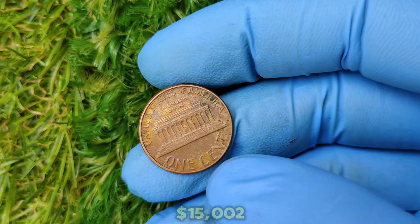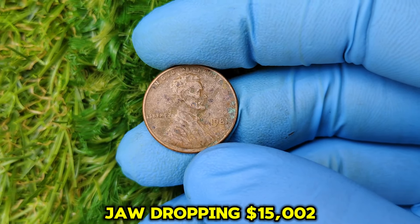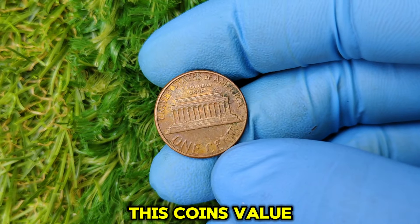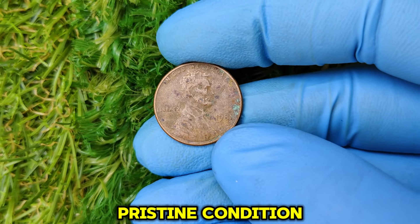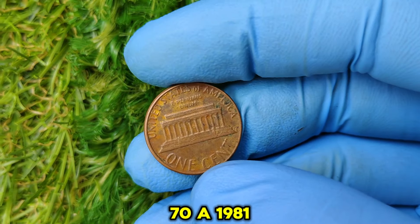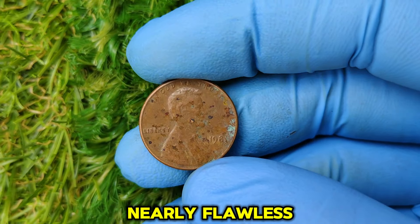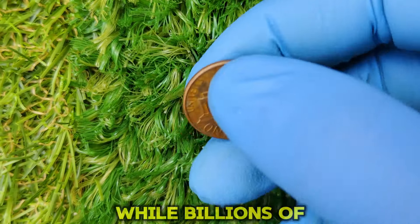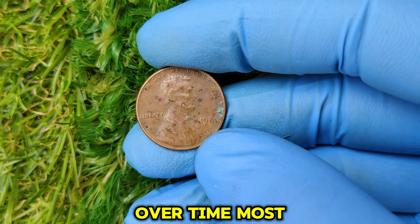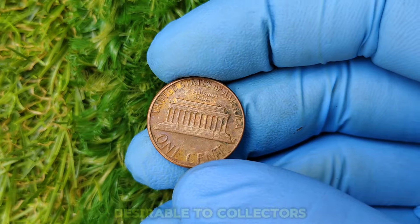What makes this 1981 no-mint mark penny worth a jaw-dropping $15,002? The key factors are condition and grading: this coin's value skyrockets if it's in pristine mint state, graded MS-68 or higher on the Sheldon scale from 1 to 70. While billions of 1981 pennies were minted, very few have been preserved in perfect condition — over time, most get scratched, worn, or damaged, making high-grade examples incredibly rare and desirable to collectors.